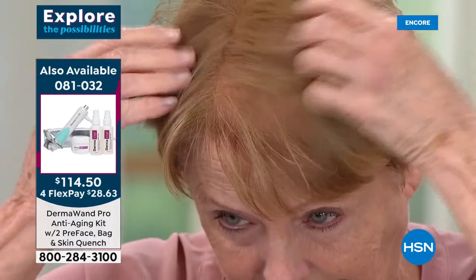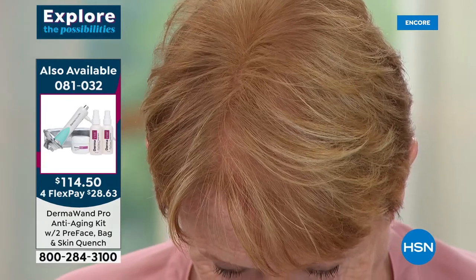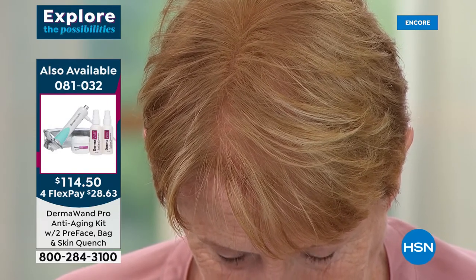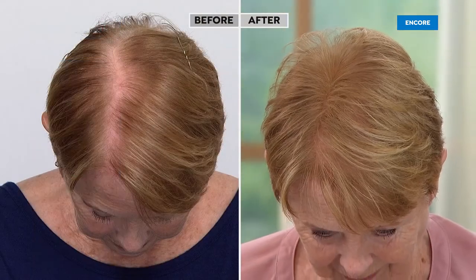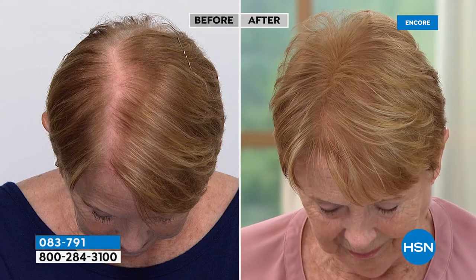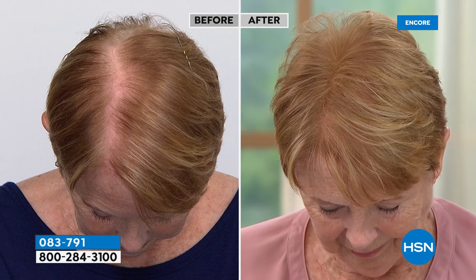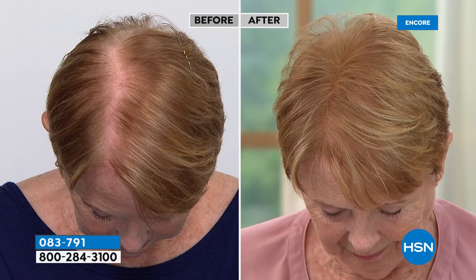Look at her scalp right now — like so many millions of women as we age, we're faced with thinning hair, maybe a little more sparse, maybe from life events. Look at her before picture where you can really see the scalp — that was just taken a few moments ago, so this is just one application. You're one application away! The before picture was taken just a few moments ago, and this is immediately after one application — that's it.